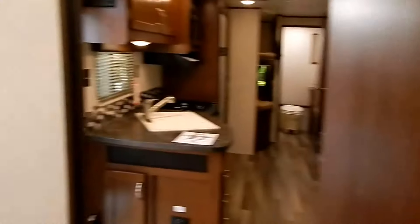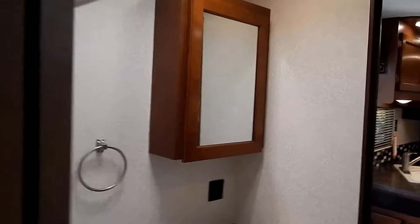Here into the main bath is a walk-through bathroom with one of the largest, if not the largest, showers in the industry at 48 inches square with a glass shower door and skylight. It also features a nice deep medicine cabinet, made in-house by Jayco along with all their own Amish-made handcrafted cabinetry.